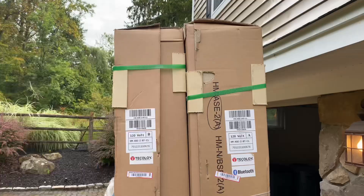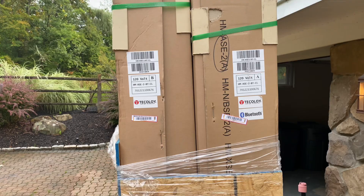We got a special delivery today and we're so excited to add a Health Mate infrared sauna to our home and our wellness routine.